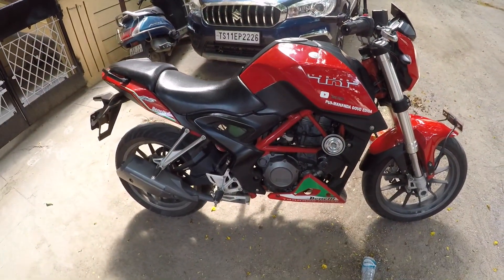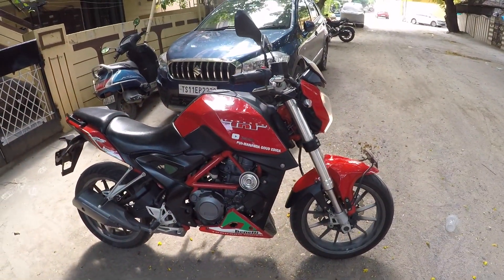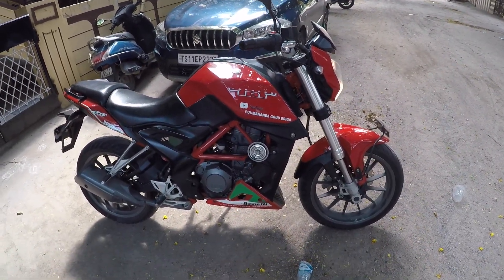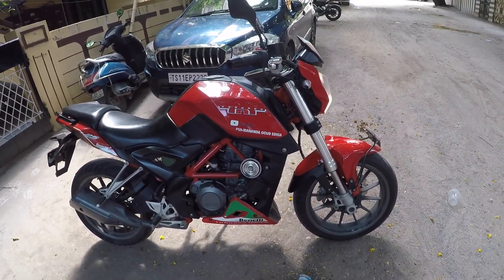Hey guys, welcome back to the channel. Hope you guys are doing well and enjoying my stuff. This is just my bike, the Benelli TNT 25. So actually in the last 10 days, I got back service done on it.